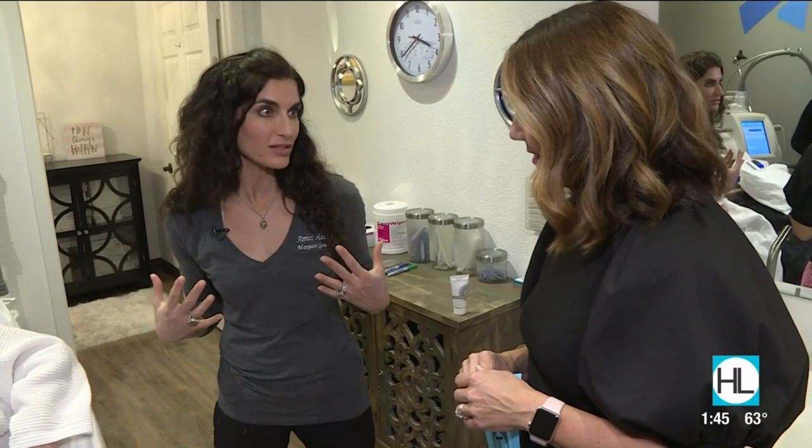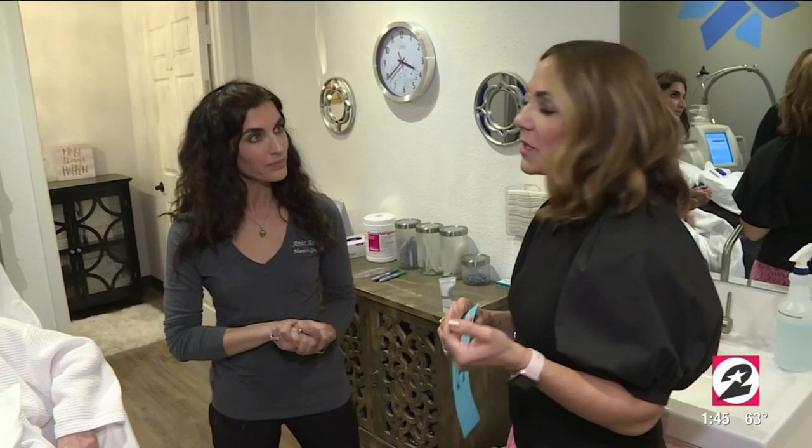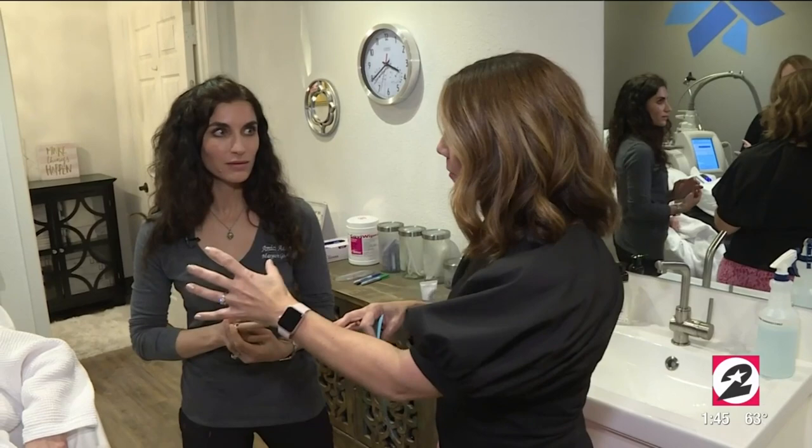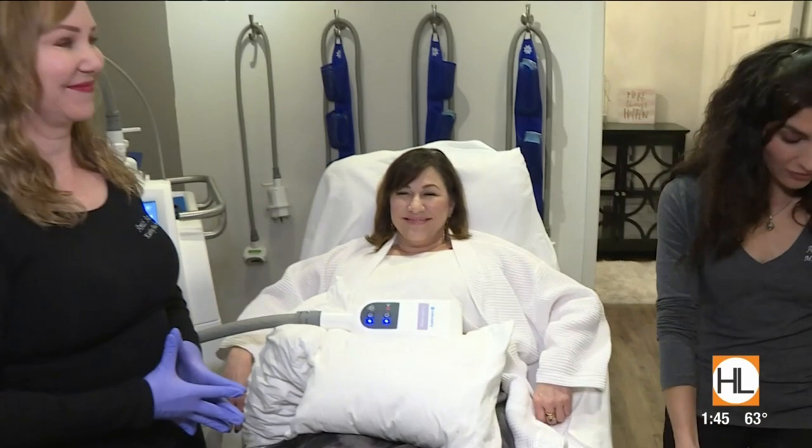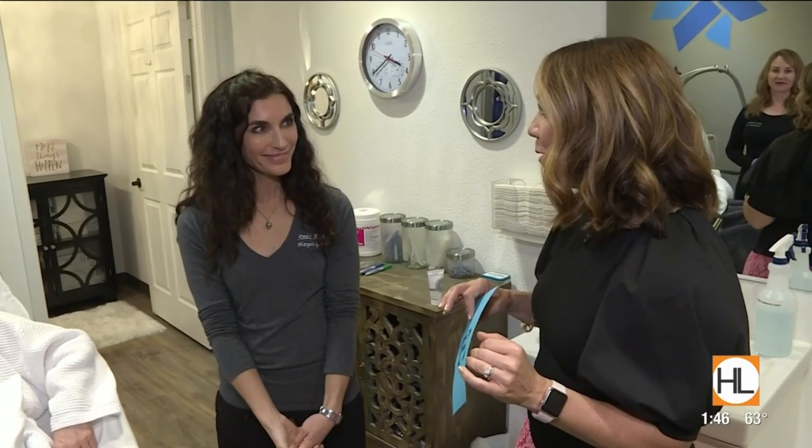Men like this procedure too, right? We actually have a lot of men that come in, particularly men who are trying to build muscle. Building muscle means they need to eat enough to sustain that muscle, and sometimes have trouble getting rid of love handles. We can do the backs of arms, bra fat, under the chin, inner and outer thighs, banana roll, and even the little stubborn fat over the knees.